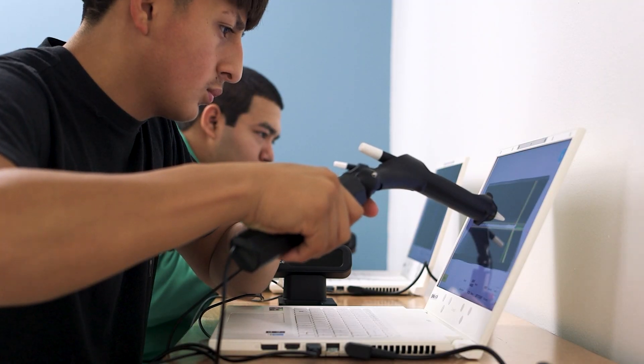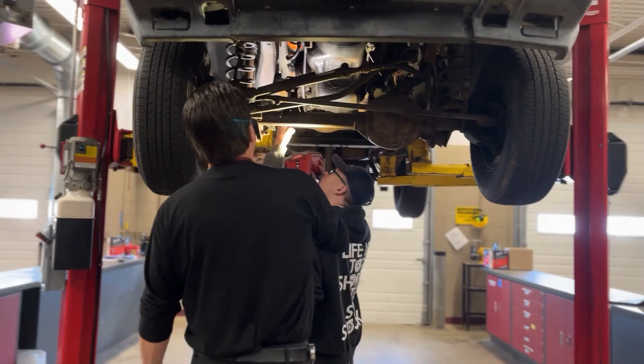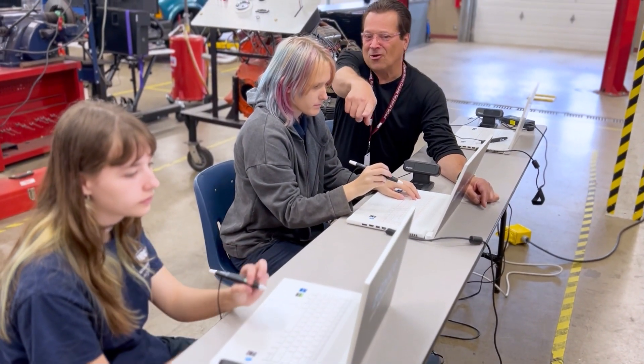We are using the ZSpace system to get that muscle memory into the kids when it comes to welding. Our job is to prepare all students so that they're ready for the workforce, and this also helps our students become proficient in their career majors.